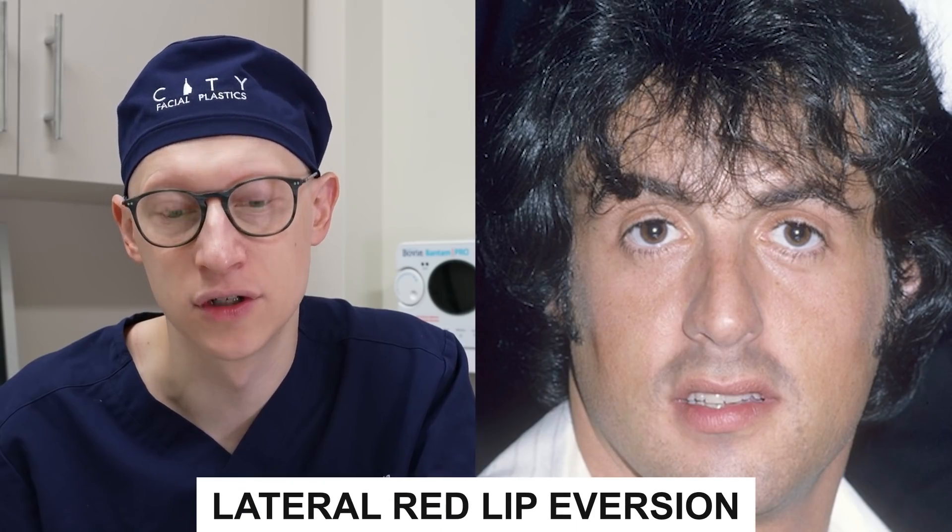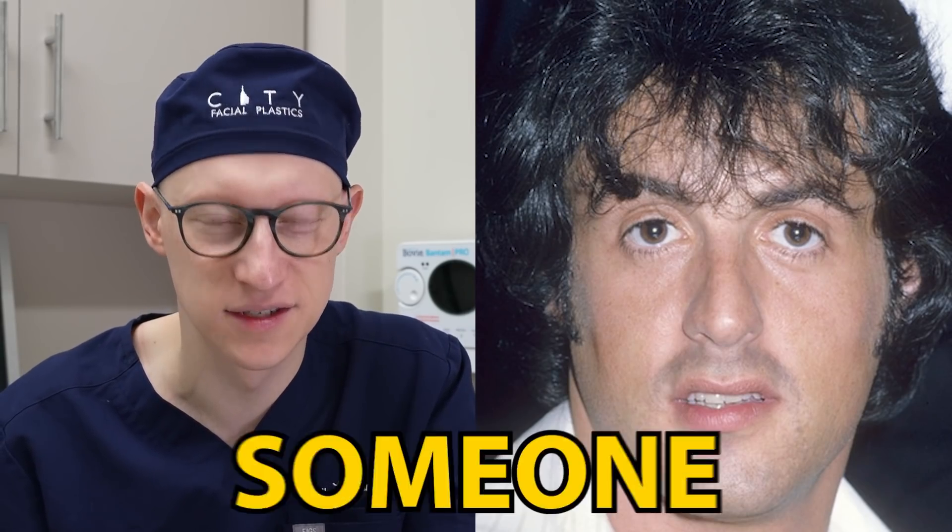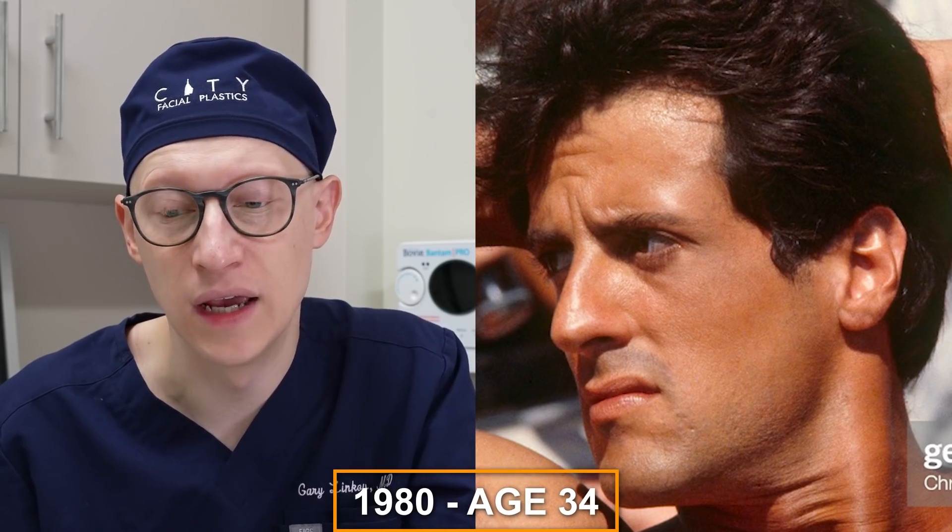He has this very impressive lateral red lip eversion. Some patients come to me asking for a corner lip lift, but this is someone who would absolutely not qualify because he already has very nice eversion on the lateral aspect of his upper lip. In 1980 at the age of 34, I'm not seeing any changes.